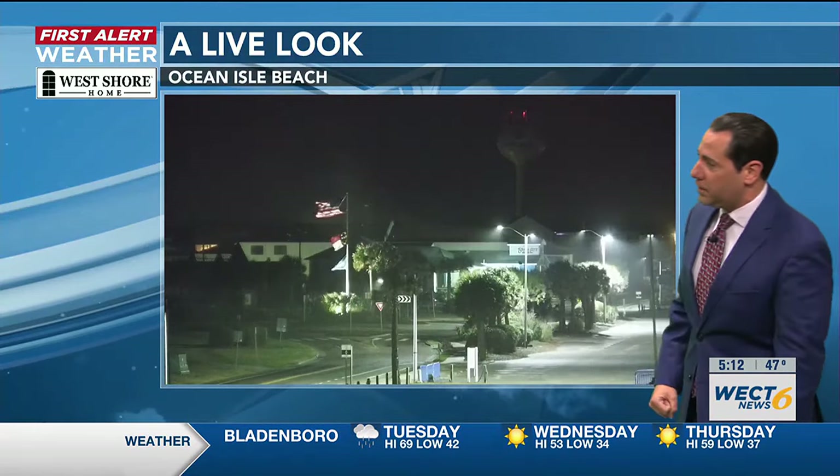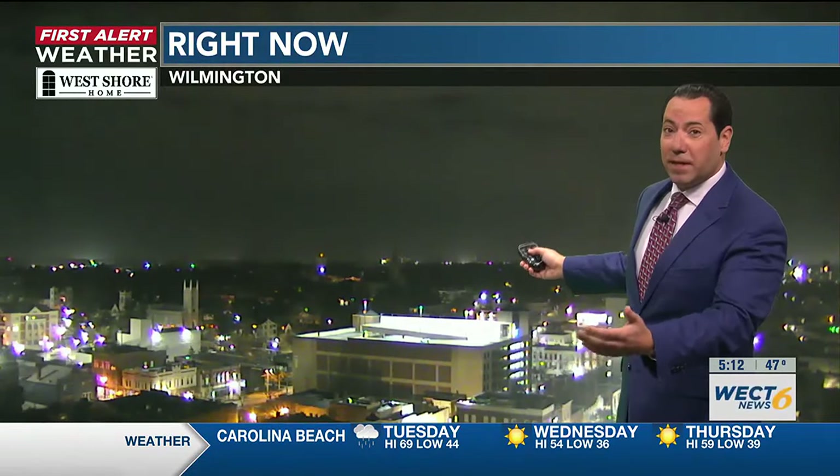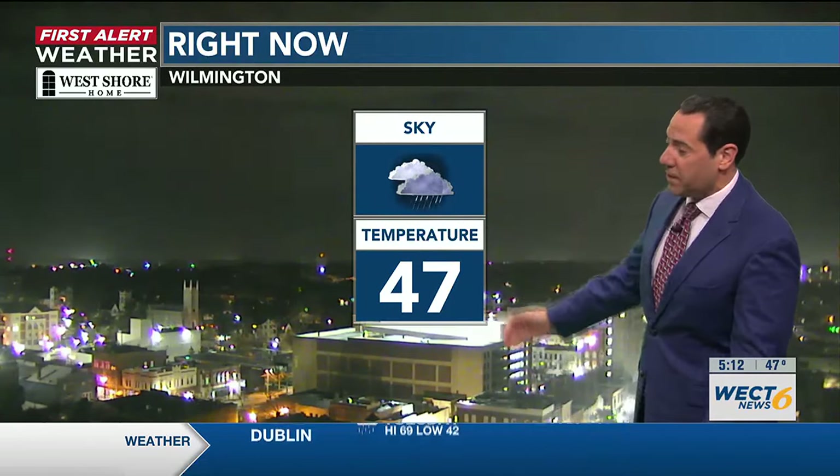It's windy enough in Ocean Isle Beach on your West Shore home First Alert Skycam network — there's some rain in the air as well, kind of blowing in off Long Bay in the Atlantic Ocean. There's been some rain in the Wilmington Metro as well. Downtown, the view from the Mercison Building offers good enough visibility in between some of these scattered showers.